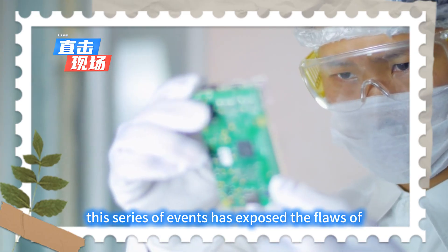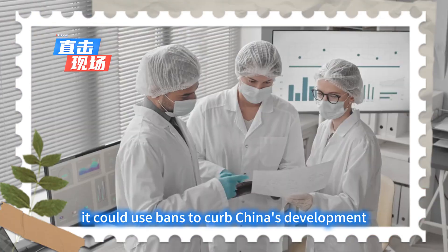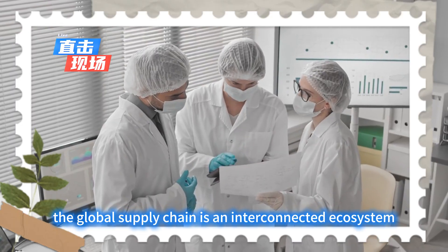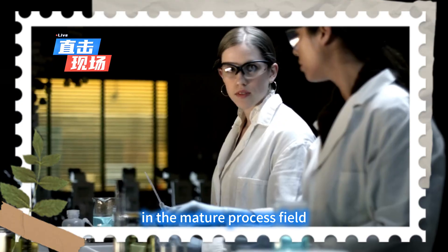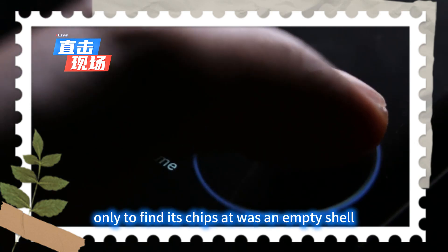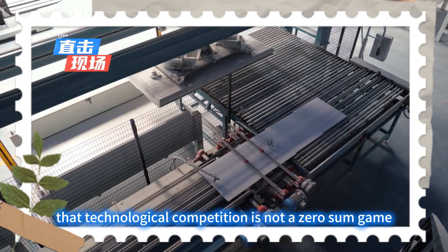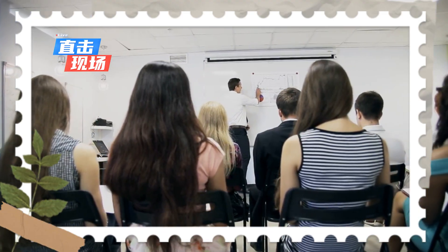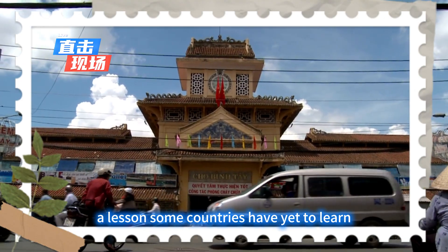This series of events has exposed the flaws of technological hegemony. The US thought it could use bans to curb China's development but forgot that the global supply chain is an interconnected ecosystem. As China gains a firm foothold in the mature process field, Western companies have to come to China to do business. The EU followed suit, only to find its CHIPS Act was an empty shell. This shows that technological competition is not a zero-sum game — engaging in blockades will ultimately backfire. Only open cooperation can lead to a win-win situation, a lesson some countries have yet to learn.